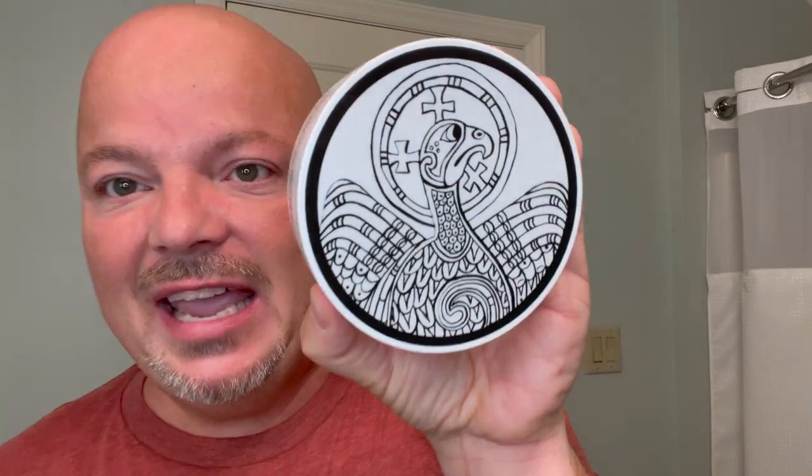Hey there folks and welcome back to another video. I'm your host CDB and thanks so much for joining me today. As mentioned, today we're going to be using Murphy and McNeil Kells — this turkey-looking thing on the label is from the Book of Kells.